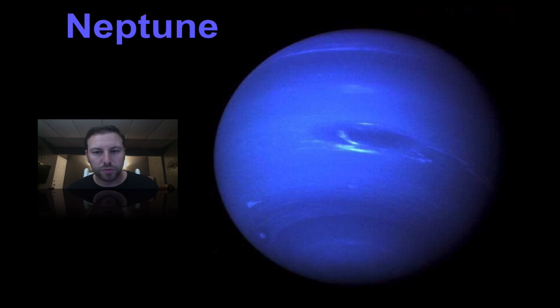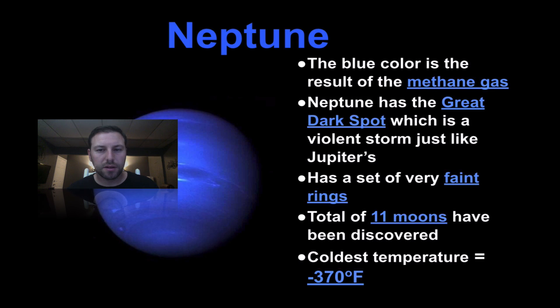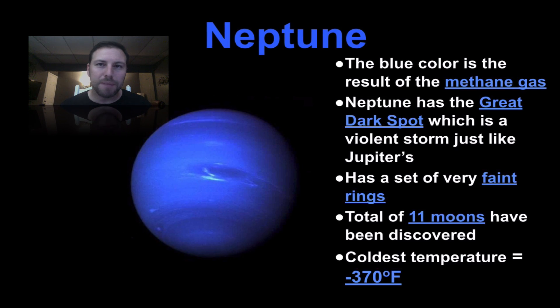Then we move out to Neptune, getting a little further from the sun. A bluish color once again from methane gas. It has a dark spot just like Jupiter's Great Red Spot — that massive storm — very faint rings, 11 moons, and it's pretty cold.